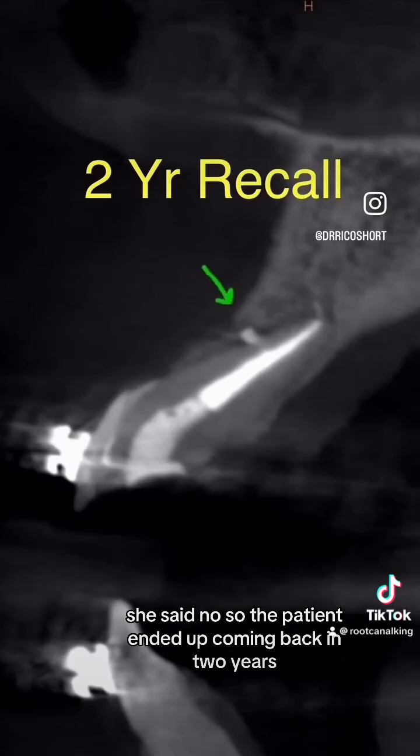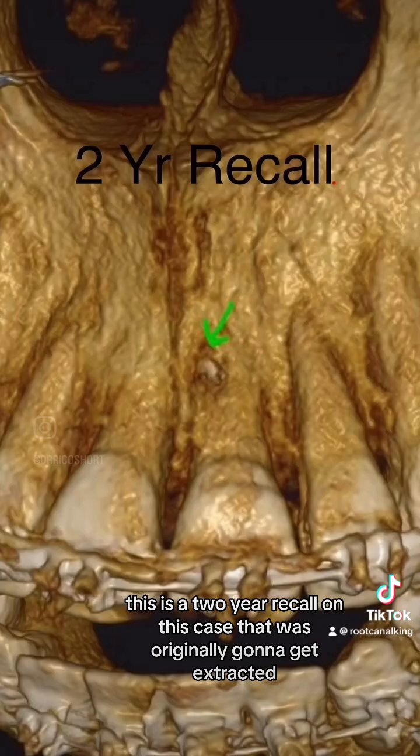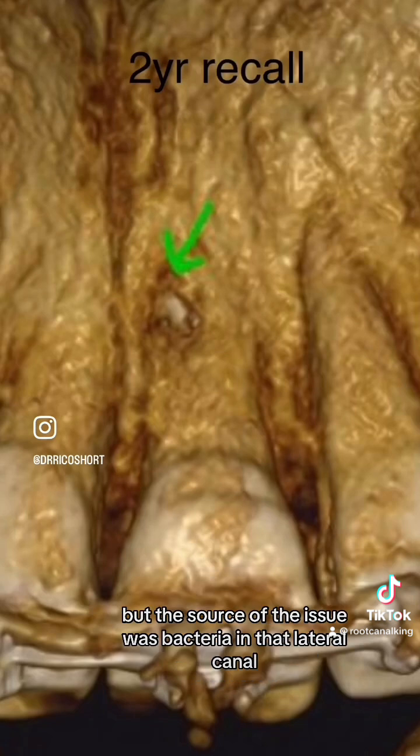The patient ended up coming back in two years. Look at this beautiful healing — this is a two-year recall on this case that was originally going to get extracted, but the source of the issue was bacteria in that lateral canal.